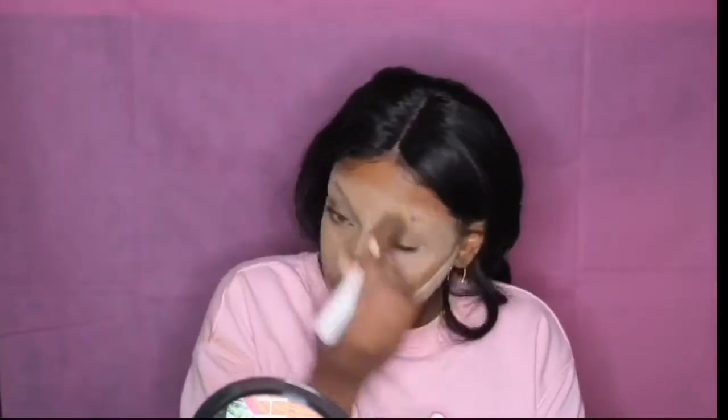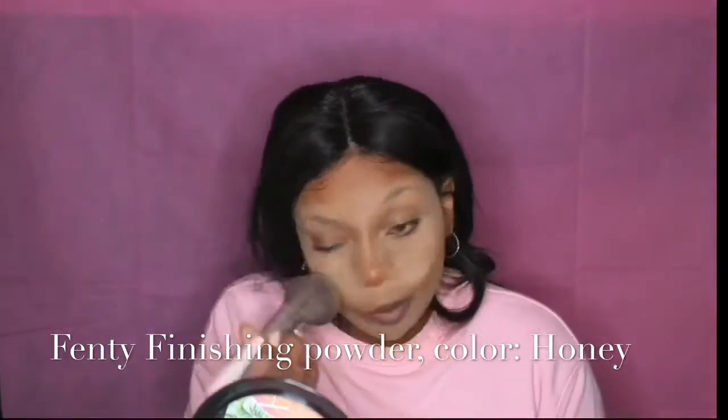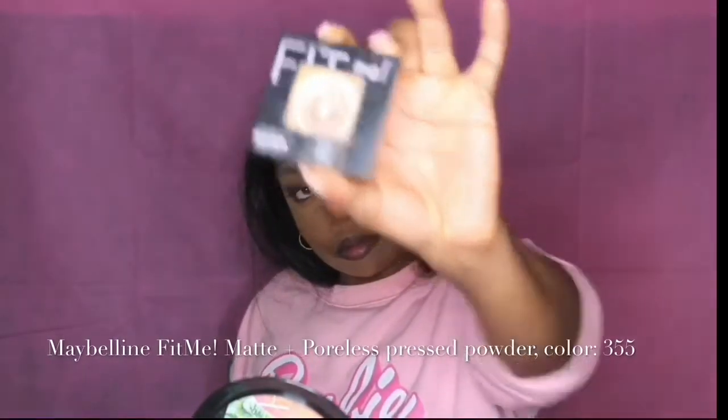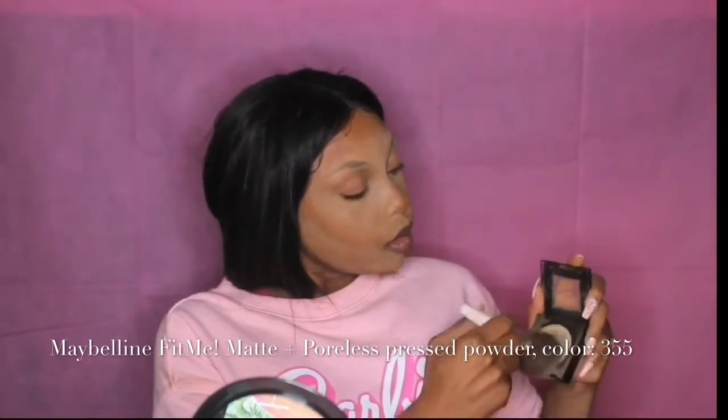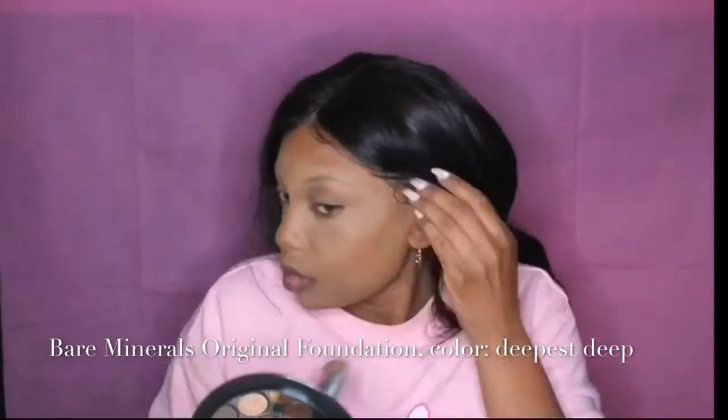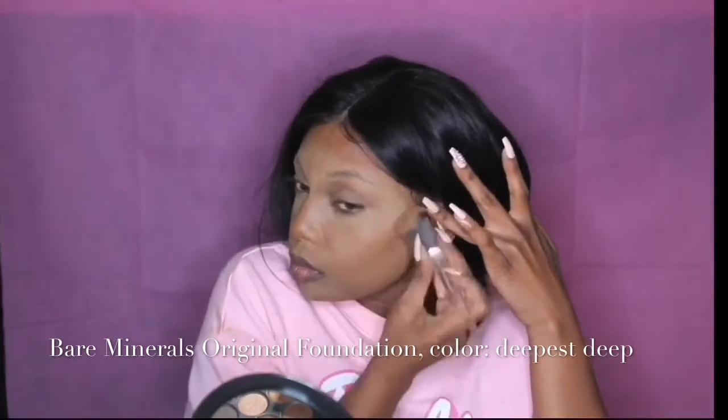Now that I'm looking all baked like a cupcake, I'm using a round-tipped fluffy brush to wipe off the excess powder. Then I go in with my Fenty Finishing Powder in honey to add warmth back into my face. To blend further, I'm using my Maybelline Fit Me Matte and Poreless Pressed Powder in color 355. My camera cut off, so I got distracted, but I blended more at the end.